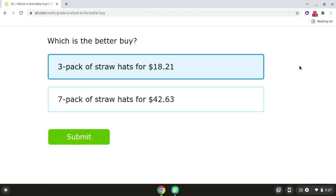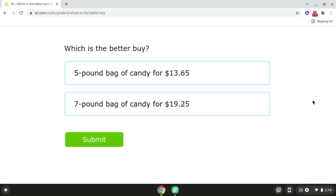Alright, so that is problem number one. Now we're going to be moving on to problem number two. So for problem number two, we have a five pound bag of candy for $13.65, and we also have a seven pound bag of candy for $19.25.